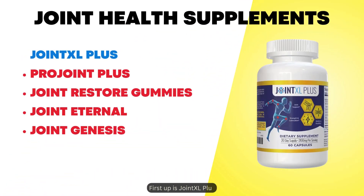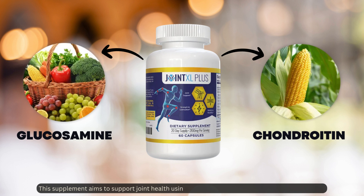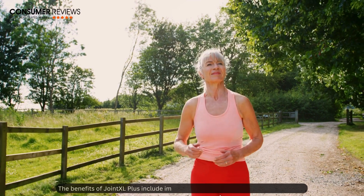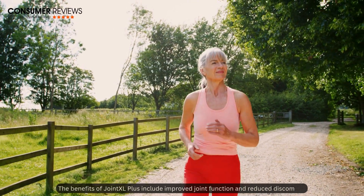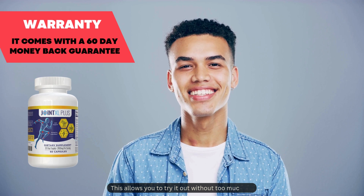First up is Joint Excel Plus. This supplement aims to support joint health using a blend of glucosamine, chondroitin, and MSM. The benefits include improved joint function and reduced discomfort, allowing you to try it out without too much risk.